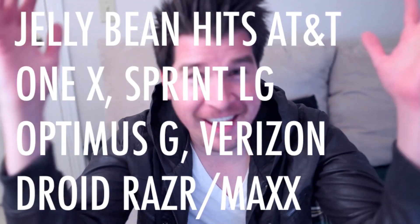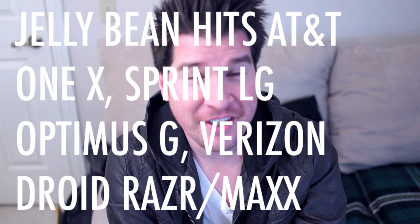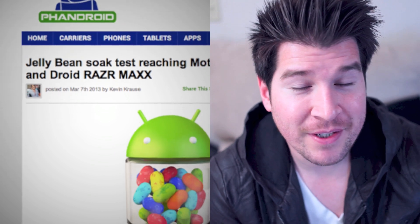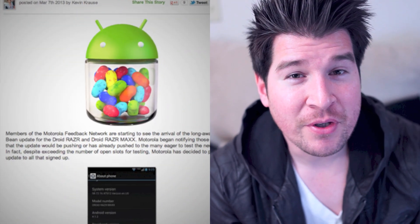Jelly beans, jelly beans everywhere! Apparently a handful of devices are receiving their Jelly Bean updates. The Verizon Motorola Droid RAZR and RAZR Maxx are set to receive a soak test directly from Motorola. Some users who are part of Motorola's feedback network — it's like a super exclusive forum for testing out new software updates — actually received an email letting them know that an update is underway.